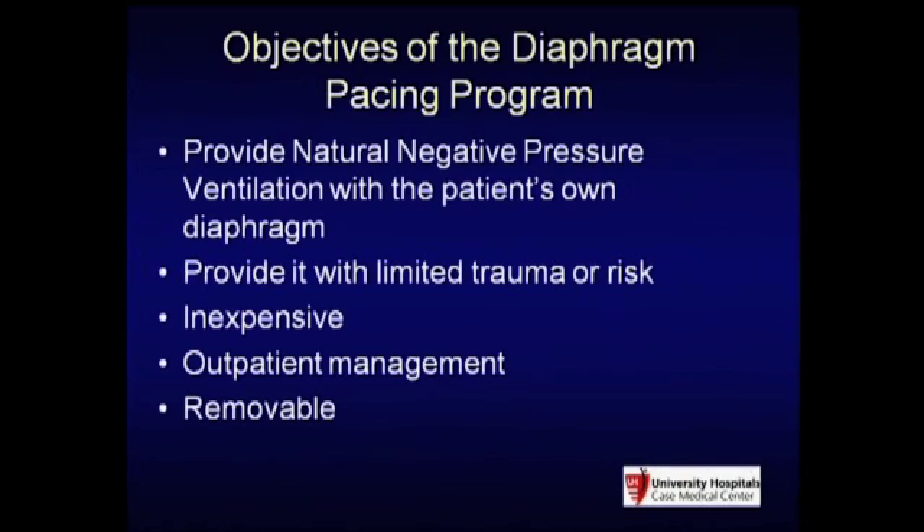The objective of the program was to provide natural negative pressure ventilation using the patient's own diaphragm. Many may recall that Glenn out of Yale developed a phrenic nerve system in the late 1960s, and the first description of electrophrenic respiration goes back to the 1800s. When you directly stimulate a nerve, you risk injuring it—and if you injure or cut the nerve, you can never stimulate the muscle distal to that. We wanted to provide diaphragm pacing with limited risk, inexpensive outpatient management, and removable electrodes.